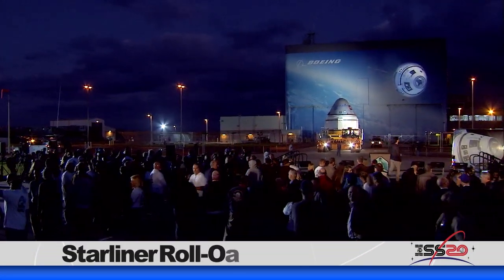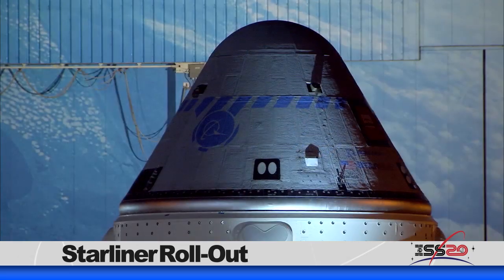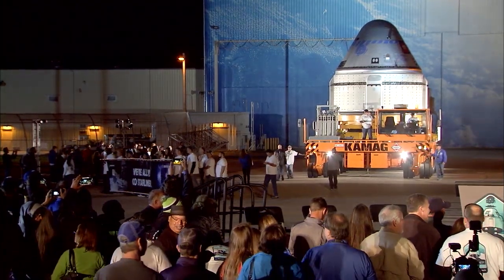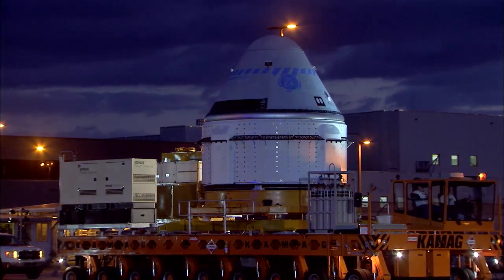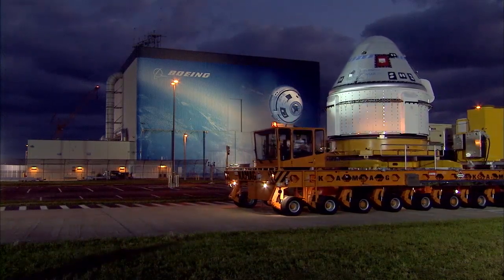Boeing's Starliner spacecraft was on a roll this week, preparing for its maiden voyage to the International Space Station in December. As one of our commercial crew partners, Boeing is approaching the first flight of its Starliner crew vehicle, which rolled out to the launch pad at Kennedy Space Center on November 21st. Starliner will first make an uncrewed flight to the space station in December and return to Earth to test all its systems before transporting astronauts next year.